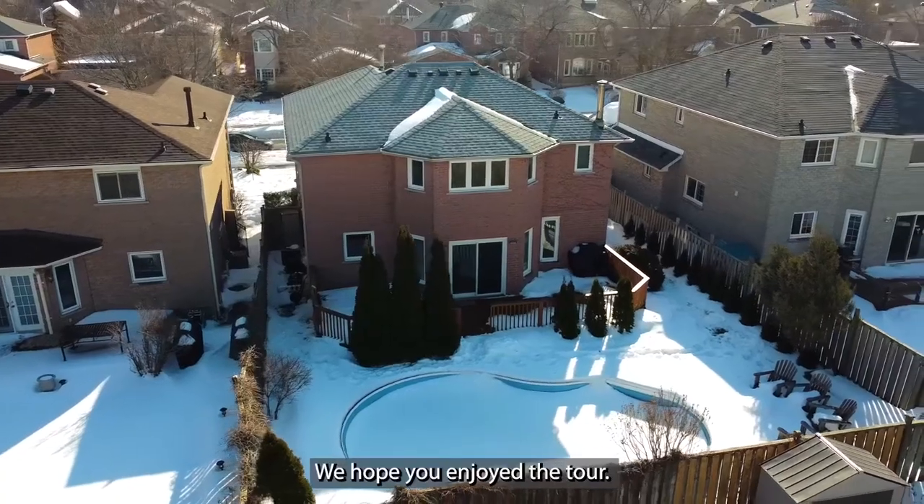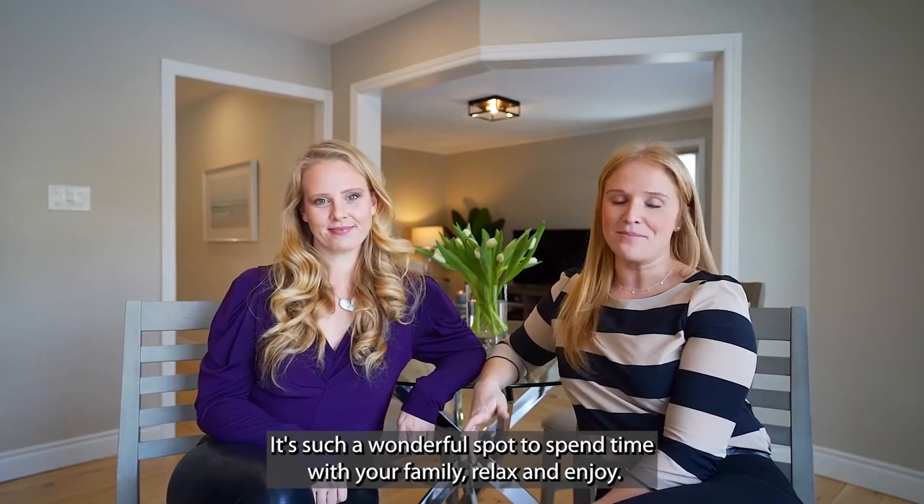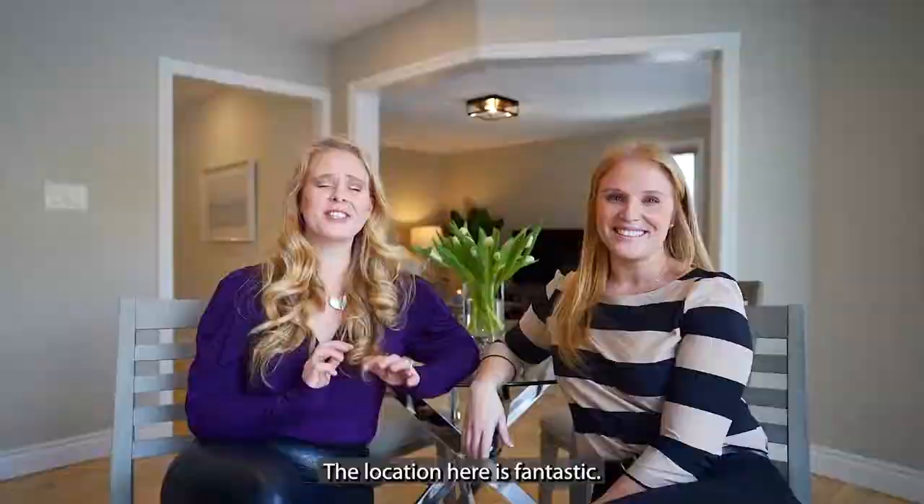We hope you enjoyed the tour. It's easy to fall in love with the charming character of this family home. It's such a wonderful spot to spend time with your family, relax, and enjoy. And as we've said, the location here is fantastic.